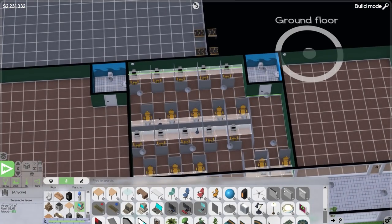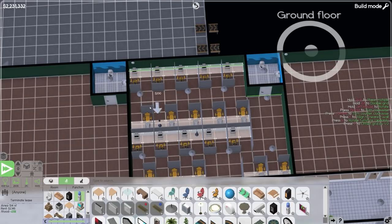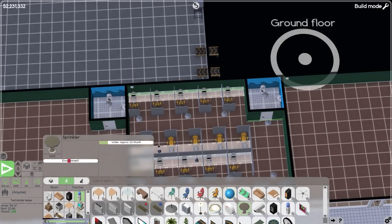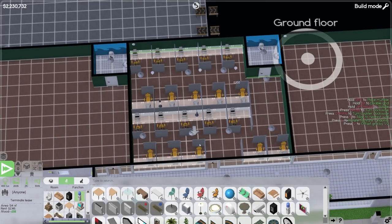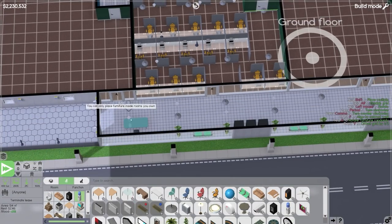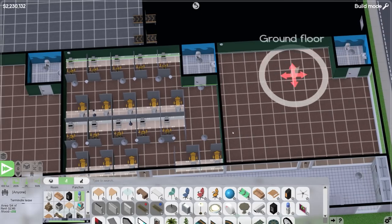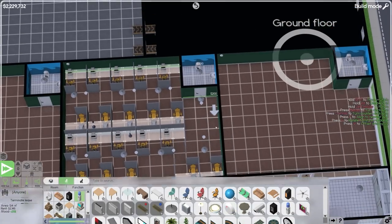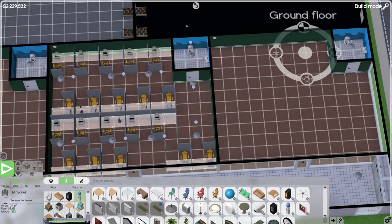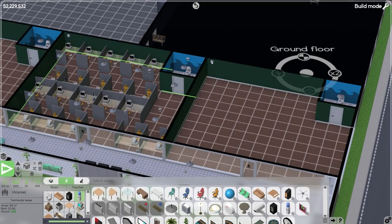Next I want to get fire sprinklers because that can be rough if you forget. I'll align the grid to the lights again. Out in the hallway they put one next to each light, so I'm just going to follow their example and put one next to each light. They already have a smoke alarm in each of the rooms, so we don't have to worry about that.